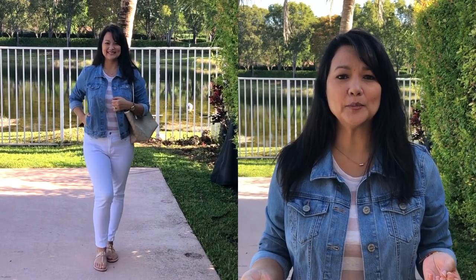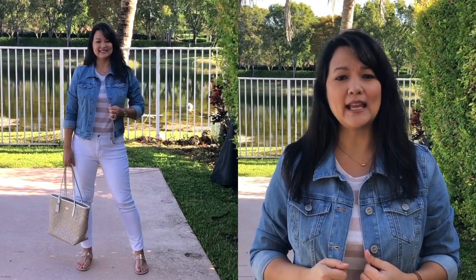For this next outfit, I wanted to use another comfortable piece — a t-shirt. This one happens to be blush and white striped; I picked it up from Target and I'll link it in the description box below if it's still available. You could also use a white, black, or navy t-shirt. I threw on my denim jacket — I chose a light denim jacket to keep it softer and more spring-like. A light chambray or denim shirt would also pair nicely. Instead of sneakers, I chose to pair it with my favorite nude Tory Burch sandals and the nude tote bag.